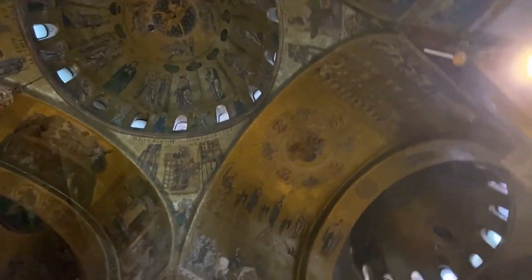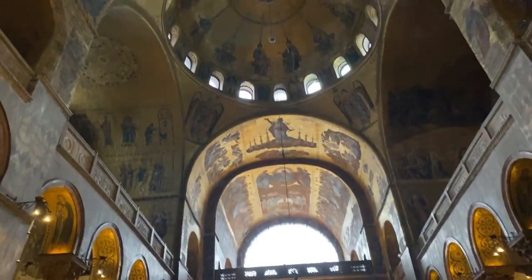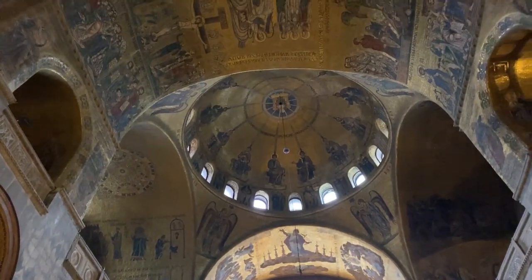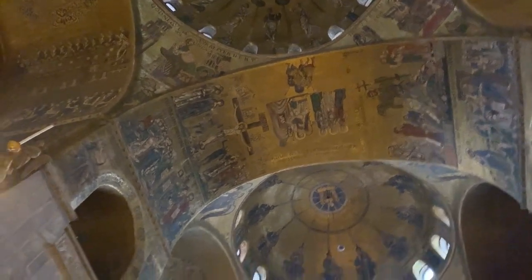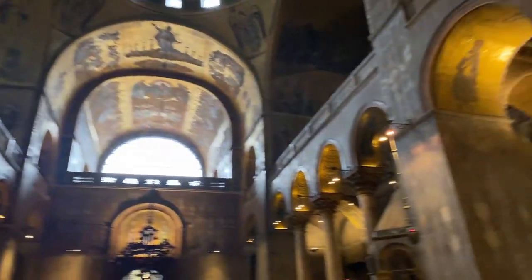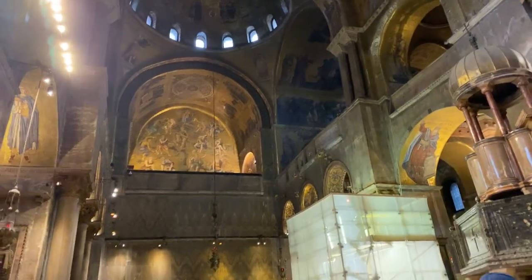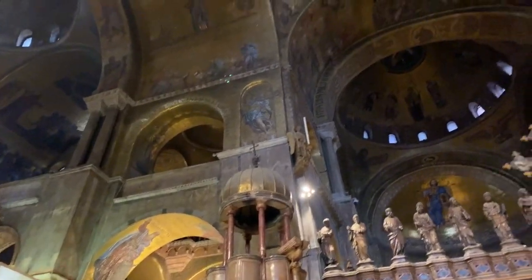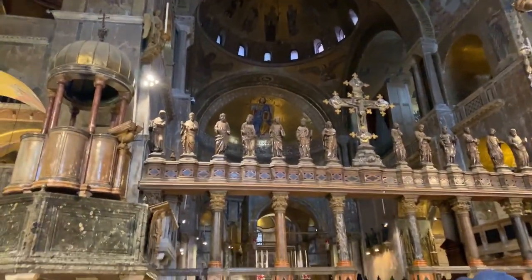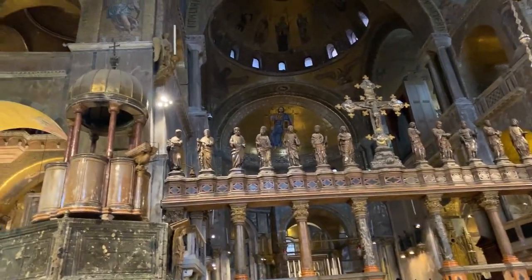St. Mark's Basilica is one of the best examples of Byzantine mosaics that we can find outside of Ravenna, because Venice was associated with Constantinople, but Ravenna was actually the Byzantine home base. Tomorrow we're going to go to Ravenna. This church costs three euros to enter — you can get a reservation ahead of time if you wish to skip the line, or you can just wait.